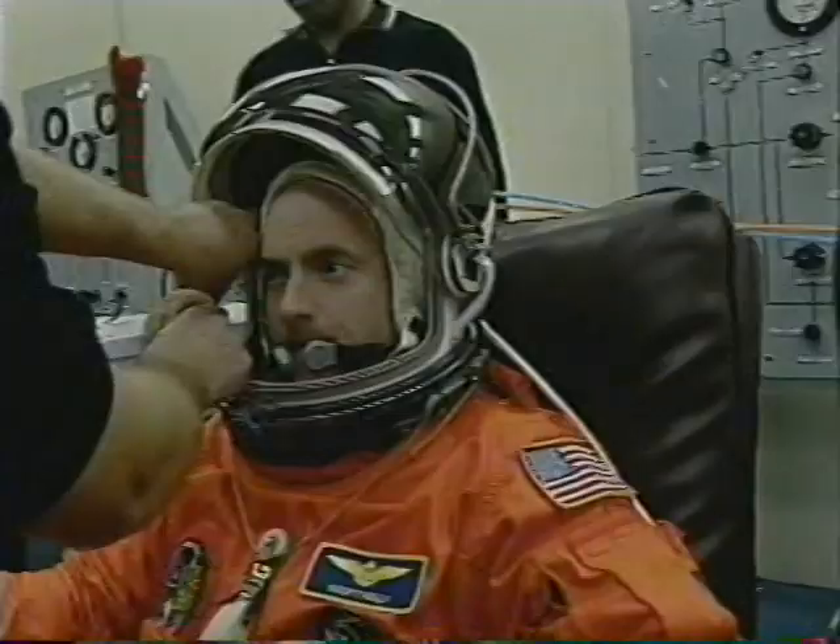Claude designed our patch here and we're very proud of that patch. It looks very much like Hubble does up in orbit. On launch morning, one of the first things we have to do is get into those orange pumpkin suits.